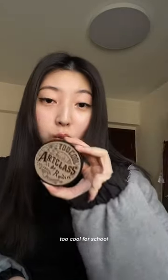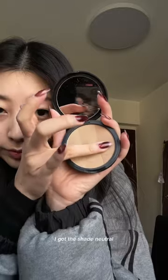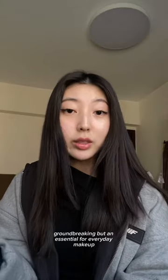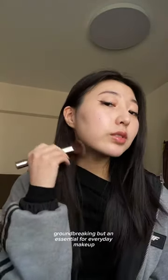Contour — or in Korea they call it shading — by Too Cool for School. I got the shade Neutral. It's a very subtle effect, not groundbreaking, but an essential for everyday makeup.